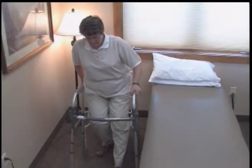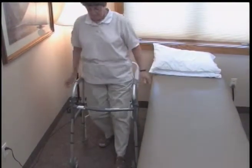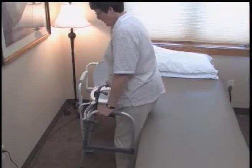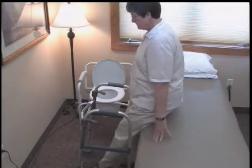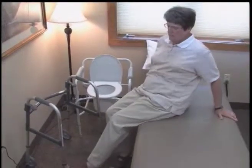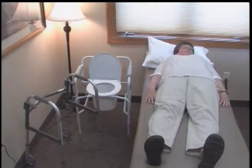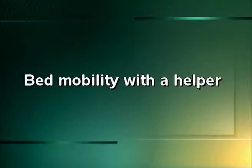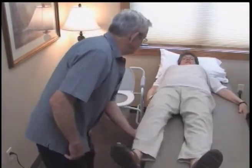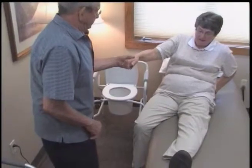When using a bedside commode, use small steps and use the handles for safety. When sitting and lying back down, lift your legs into the bed first and use your arms to lower your upper body. A helper can assist with bed mobility by lifting and moving the surgical leg. Support at the arms and trunk can help with sitting.